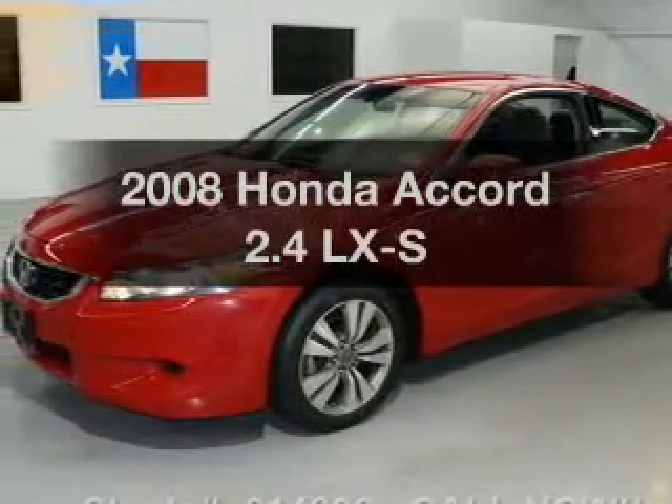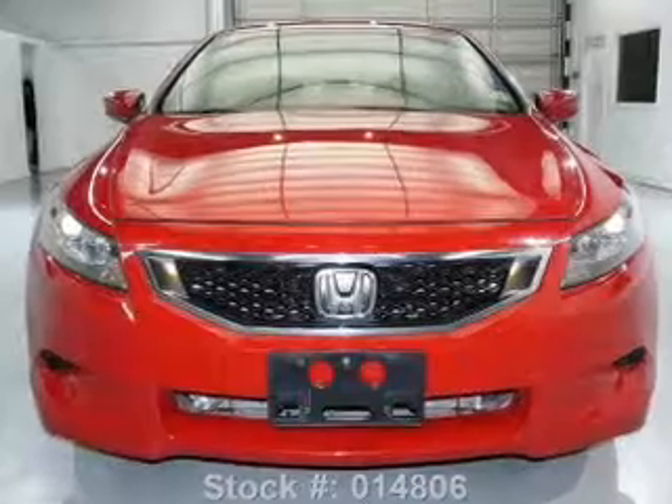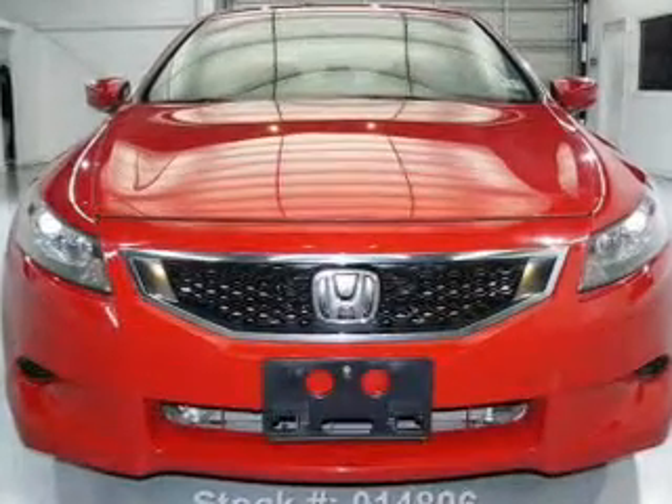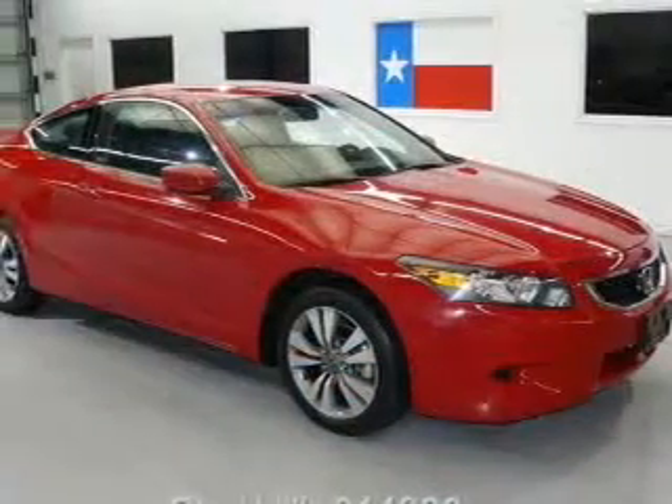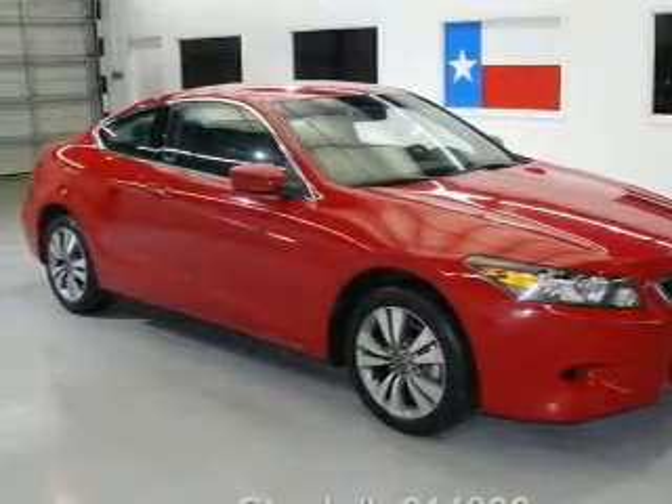Introducing the 2008 Honda Accord. If you're looking for a first-rate auto, this one could be yours today. With an efficient four-cylinder engine that responds smoothly to its five-speed automatic transmission, premium wheels lend a distinctive appearance.